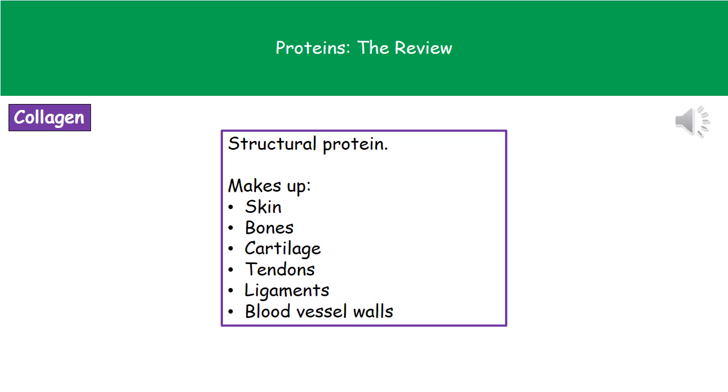The first one we come across is the protein called collagen. This is what's called a structural protein, and it makes up a large number of structural parts of an organism — things like the skin, the bones, the tendons, the ligaments, the cartilage, and the blood vessel walls all contain collagen.